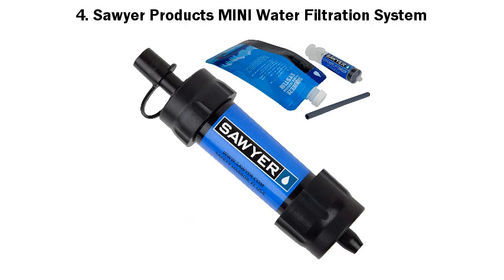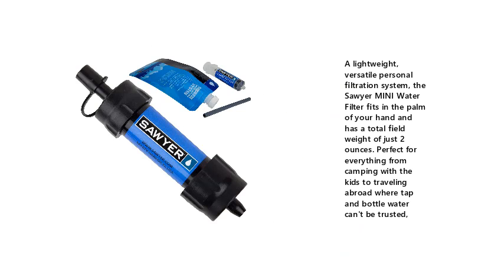4. Sawyer Products Mini Water Filtration System. A lightweight, versatile personal filtration system — the Sawyer Mini Water Filter fits in the palm of your hand and has a total field weight of just 2 ounces. Perfect for everything from camping with the kids to traveling abroad where tap and bottle water can't be trusted.